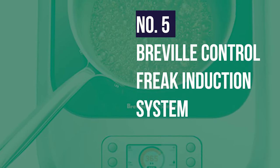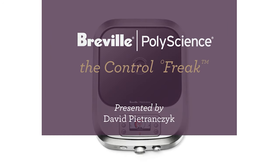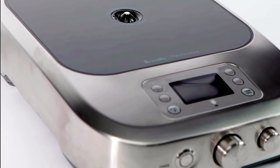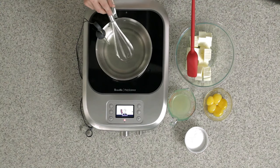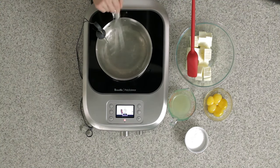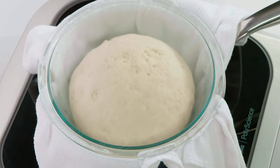Number 5: Breville Control-Free Induction System. Not all who use portable induction cooktops are casual home cooks. In many cases, these portable stoves are needed in even more formal, professional settings like commercial kitchens. Fortunately, the Breville Induction System is the ideal solution.